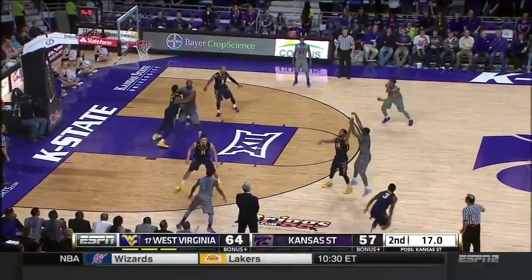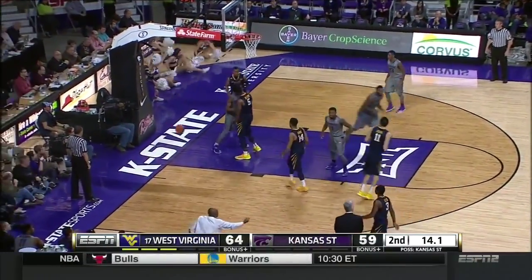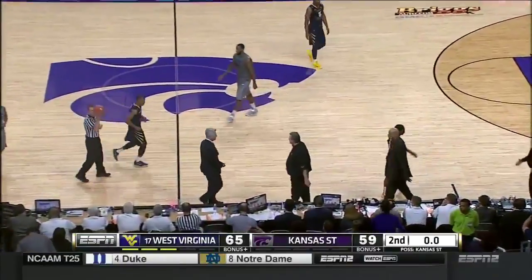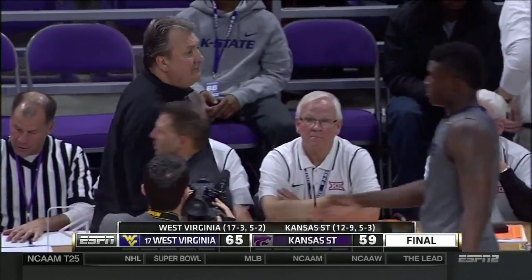Quickly, Thomas. Foster another long three — short, it looked pretty good. Tip in from Awundu is good. A huge road win for the 17th ranked team in the country, West Virginia. Final score, 65-59.